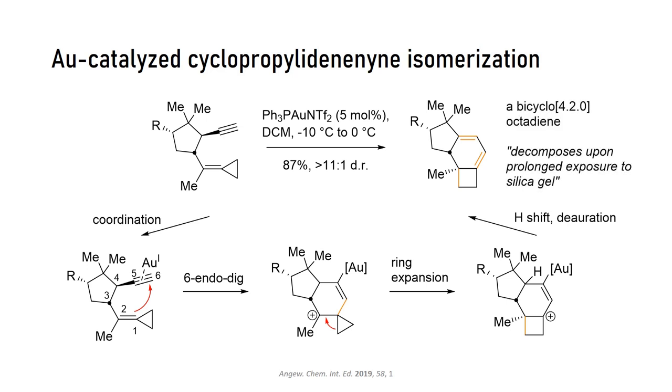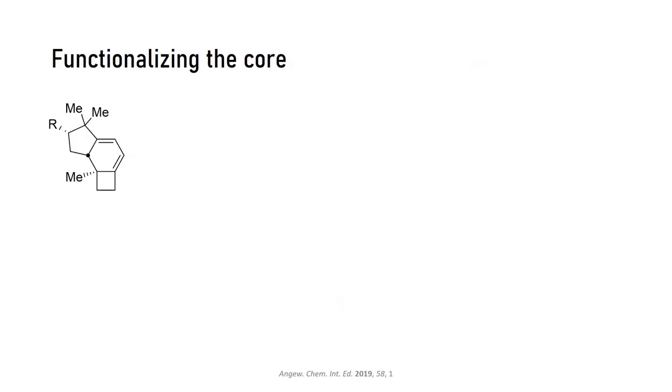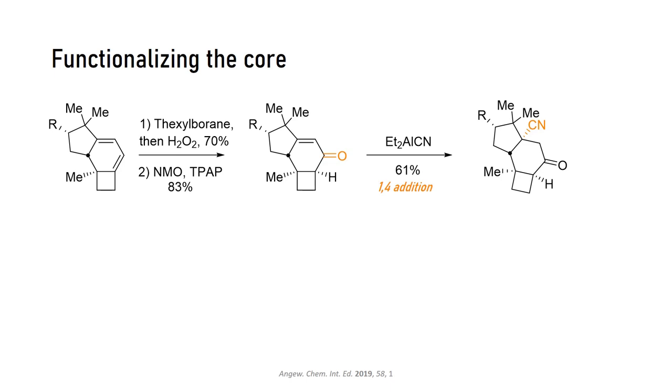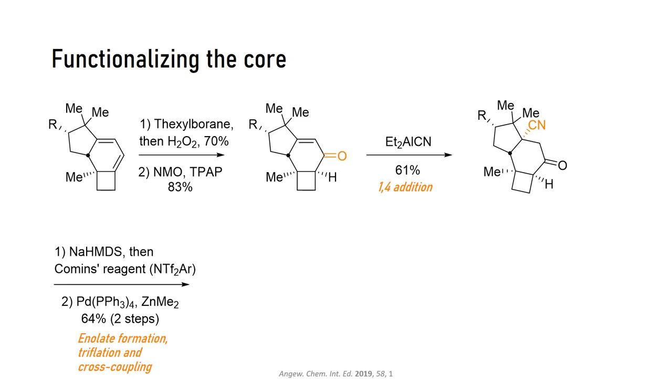Now we get to the functionalizations skipped in the retrosynthesis. The diene was regioselectively hydroborated at the more accessible olefin, and the resulting allylic alcohol was oxidized. The team faced some challenges with forming the quaternary center, but were successful in introducing a cyanide group through a 1,4-addition. Next, the ketone was converted to its enol triflate and cross-coupled with dimethyl zinc to introduce the carbon atom needed to ultimately form one of the seven-membered rings.